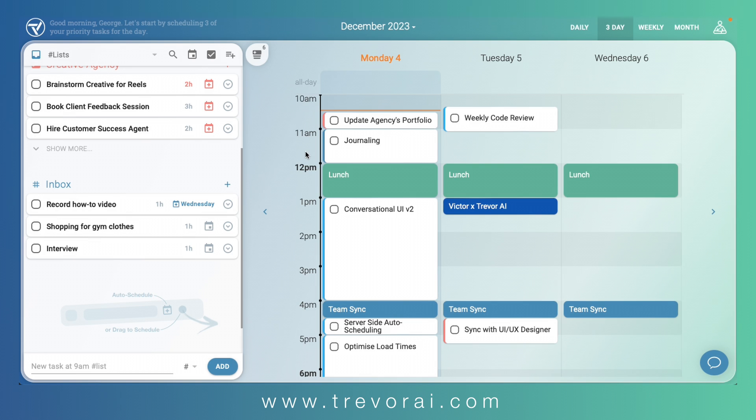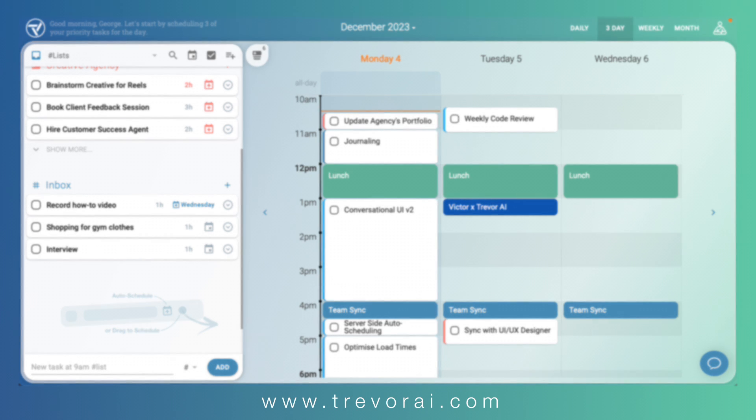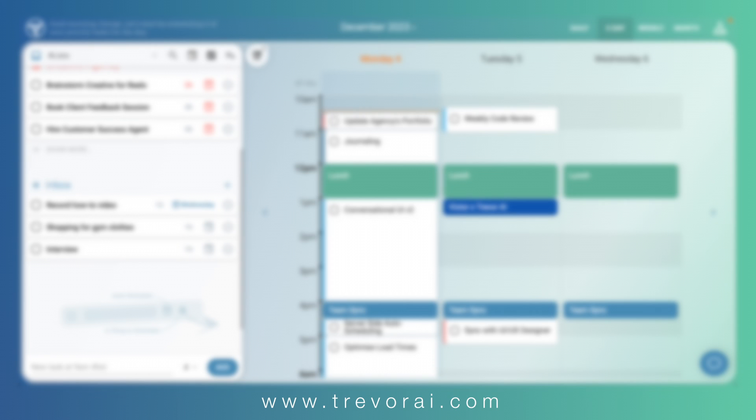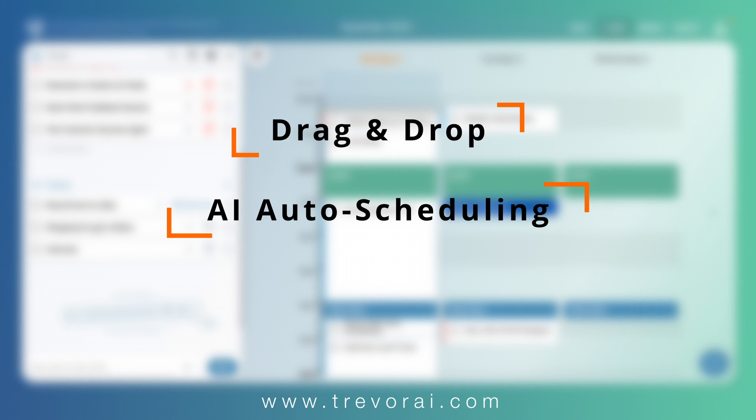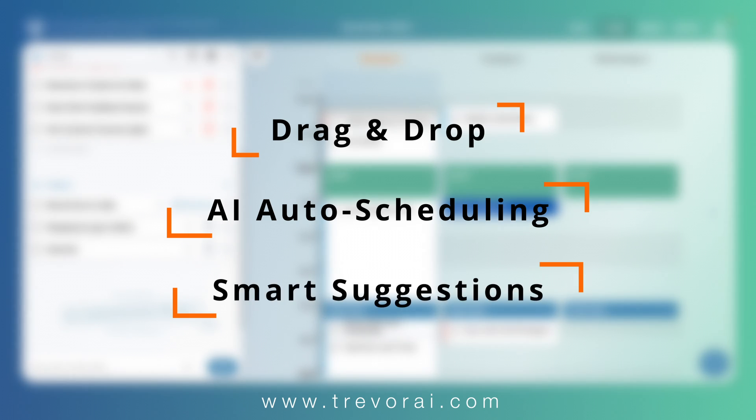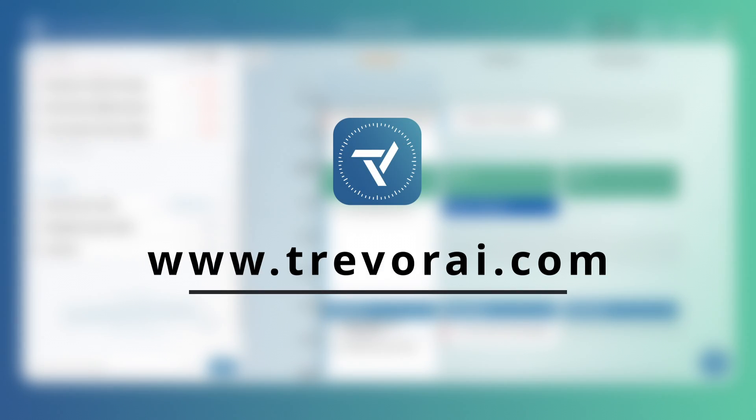The reason we decided to go with suggestions is because we want to provide the most flexible task planning experience. Trevor is the only tool that allows you to schedule manually with drag and drop, to schedule automatically with AI, and to proactively provide suggestions when you need them, giving you full control over your day and the way you want to schedule it. We are very excited to hear your feedback. Thank you for watching, and happy planning.